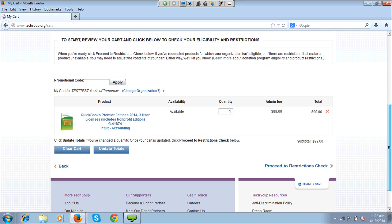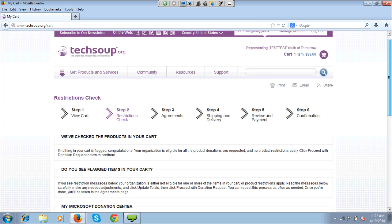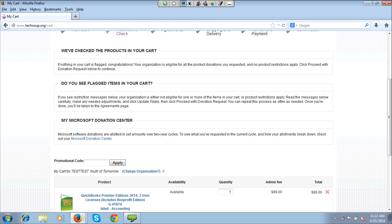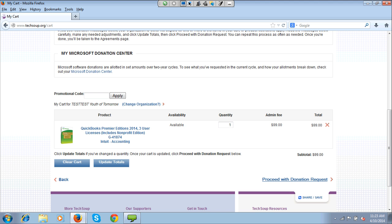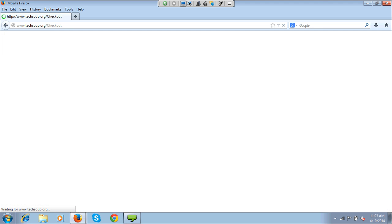Looking down here, it shows QuickBooks is available, I'm requesting one, and the admin fee is $99. I'm going to proceed to the restrictions check. Now it says nothing in my cart is flagged. If I do have something flagged I would see it here, and it would tell me I'm ineligible and I can't proceed. I don't have a restrictions flag, so I'm going to proceed to the next section.